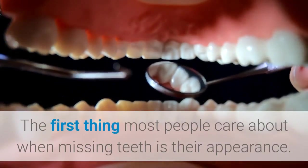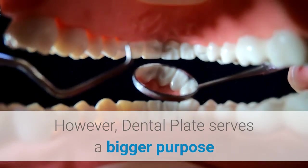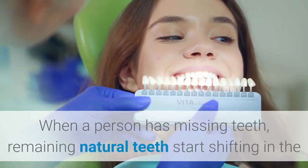The first thing most people care about when they have missing teeth is their appearance. However, dental plates serve a bigger purpose than just making your smile look healthy and complete.